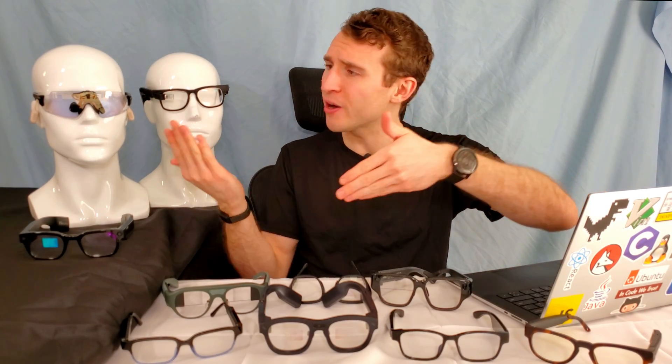In this video, we're going to look at the best smart glasses of 2024 and the categories of smart glasses that exist today. As a smart glasses user and researcher, I've tried every pair of smart glasses on the market to tell you the smart glasses that you can buy today and the state-of-the-art of smart glasses technology.